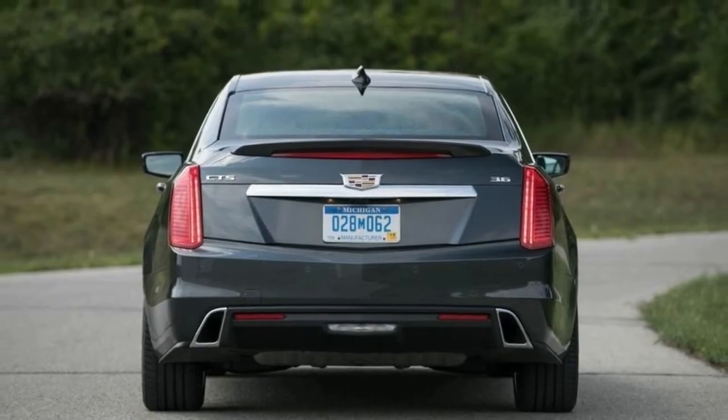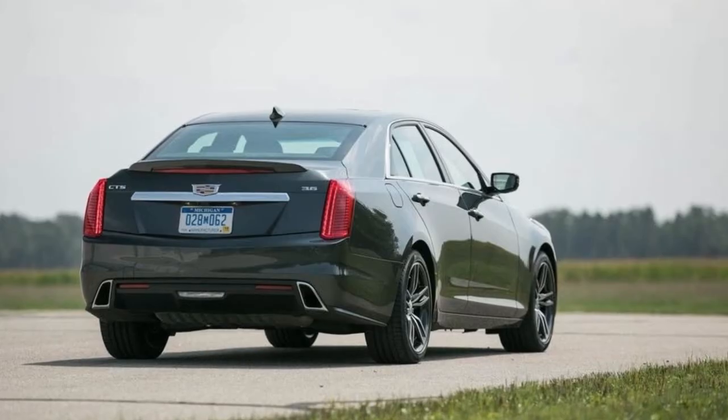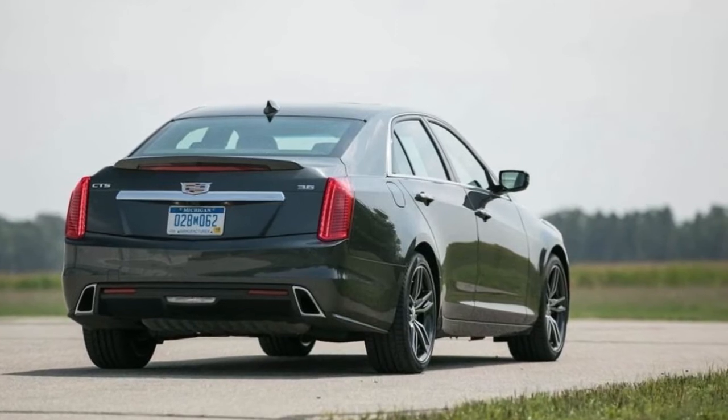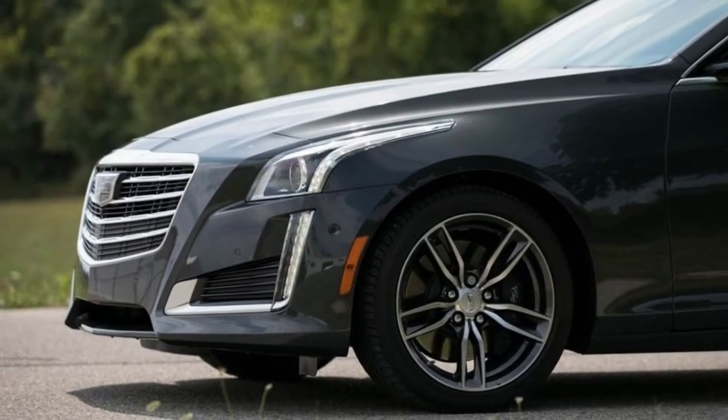What's new for 2018? Two additional USB ports now live in the back of the CTS's center console so that rear-seat passengers can charge their devices. Upfront, the optional heated steering wheel now turns itself on in low-temperature conditions.